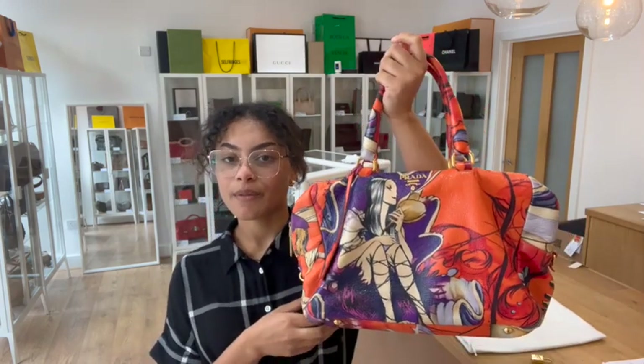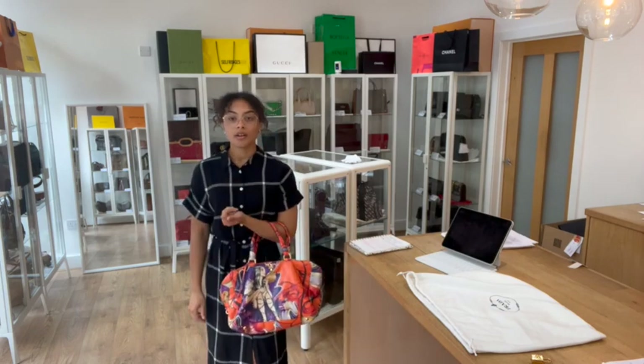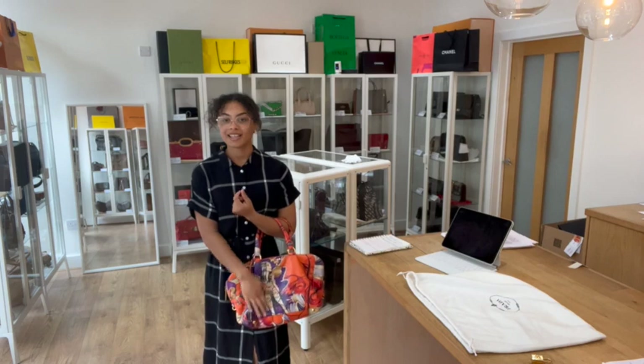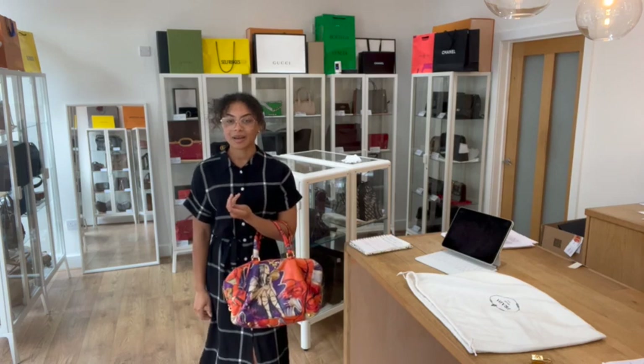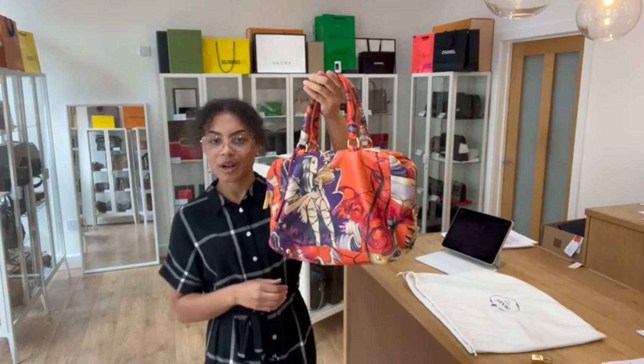Exact measurements are going to be on the website, but I'll show you the size on me for reference. I'm a size UK 10 and I'm five foot four. With those double top handles, they're quite nice and flexible — I can pop it on my arm like that, or you can pop it on your arm here as well. It's just really cool. It's definitely a standout bag with those fairy details on it. It is a very, very cool and rare Prada piece.